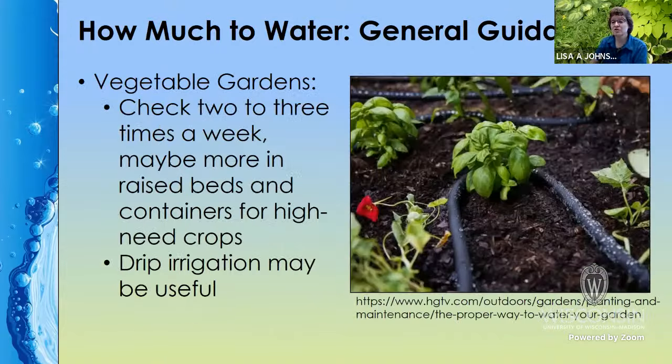Vegetable gardens should be checked a couple of times a week, maybe more in raised beds, especially towards the middle or end of the season and for crops that need more water. Drip irrigation is really handy for a lot of vegetable gardens, so it might be something you want to invest in. We will talk about that in just a minute.